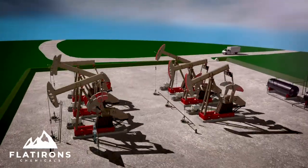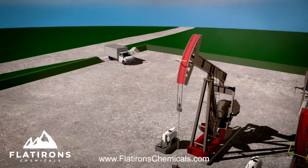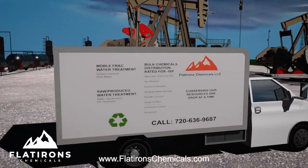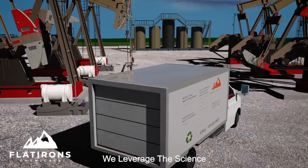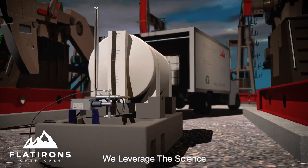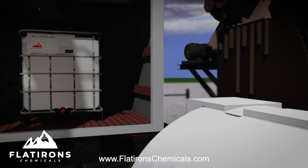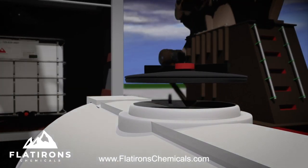Flatiron Chemicals is a premier chemical services provider to the oil and gas industry, treating production systems to combat the common challenges of corrosion, scaling, and deposits that negatively impact oil and gas operations. Flatirons focuses on leveraging the science that ensures longer run times, decreasing operating costs, and minimizing downtime. The following presentation will explain how our proprietary process and production chemicals have established our proven track record of success.